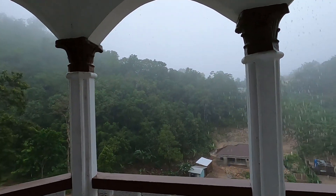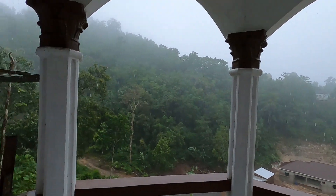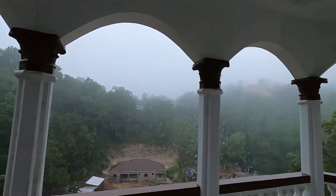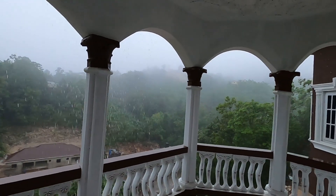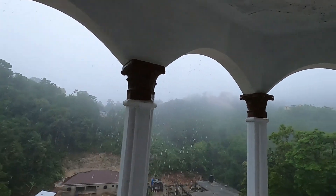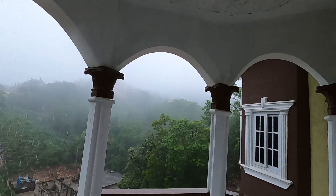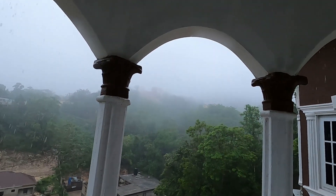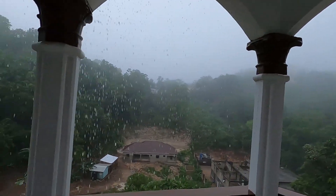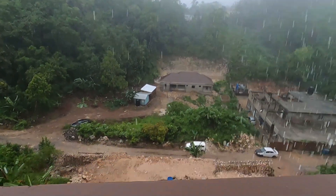I'm going to give you an update of my system. As I said, we didn't get any sunlight straight from the start of the day. As you can see, there's a lot of fog and clouds up there — that's what it's been like all day.